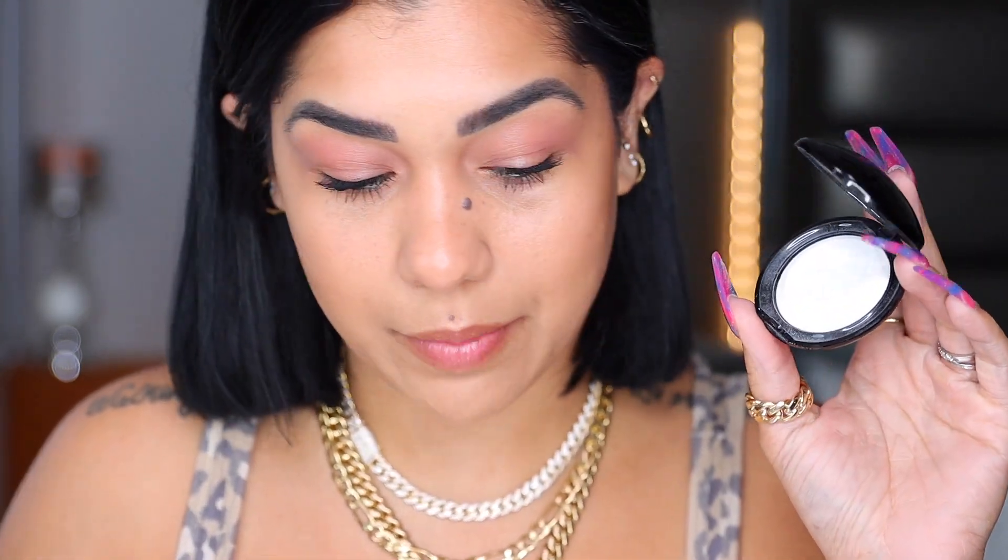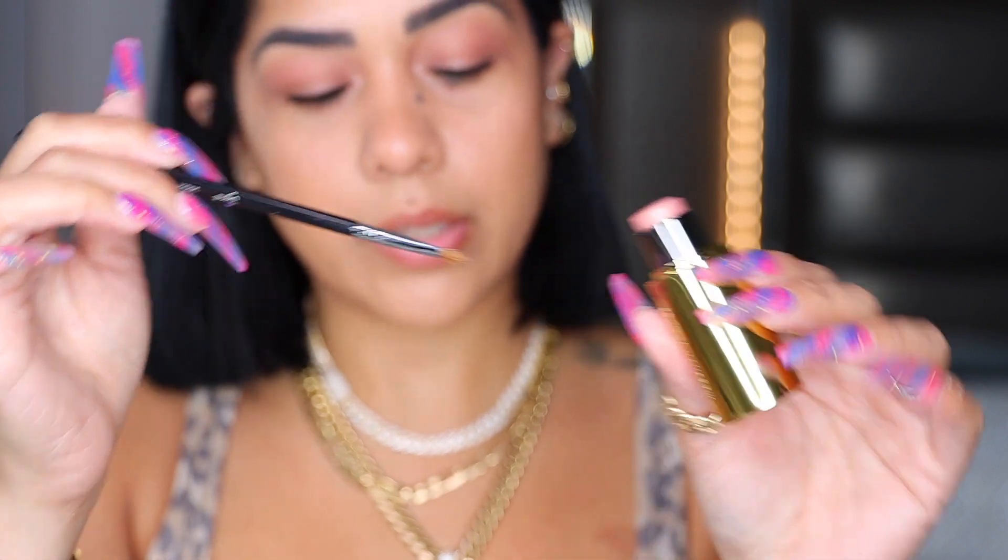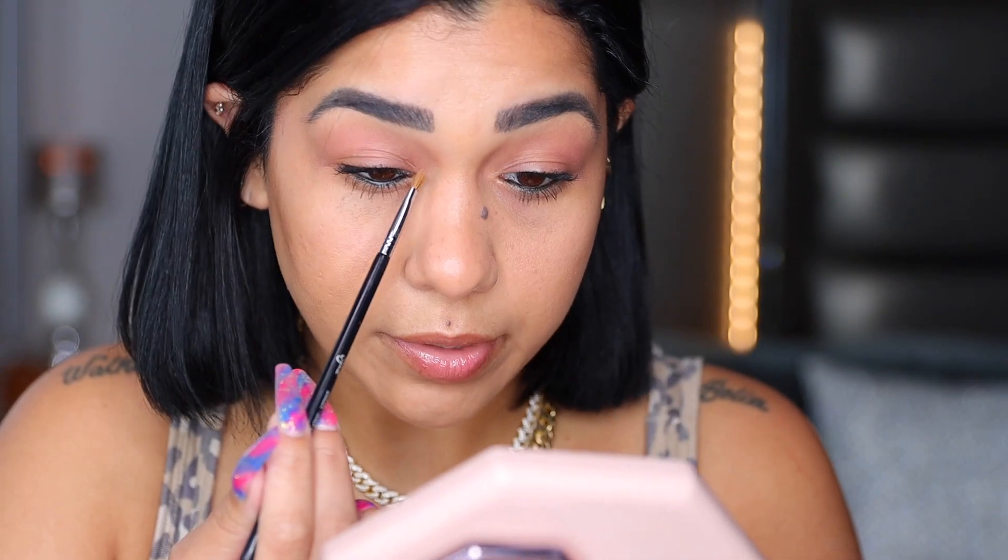I'm going to apply a little bit of mascara and I'll be back. I'm also going to apply just a tiny bit of my under-eye powder from Pat McGrath on my lids — you don't have to, you can leave it without. Then with my inner corner brush from Sigma I'll grab a little highlighter for my inner corner — that little touch right there will make a difference.